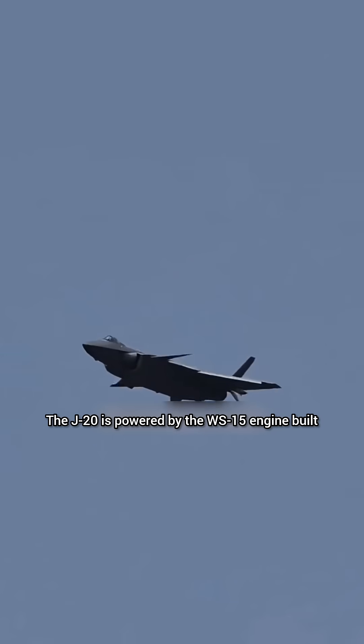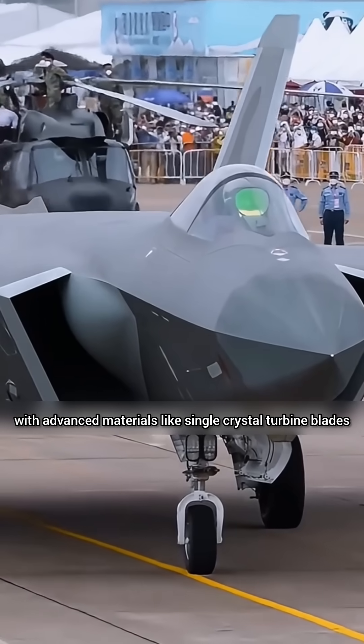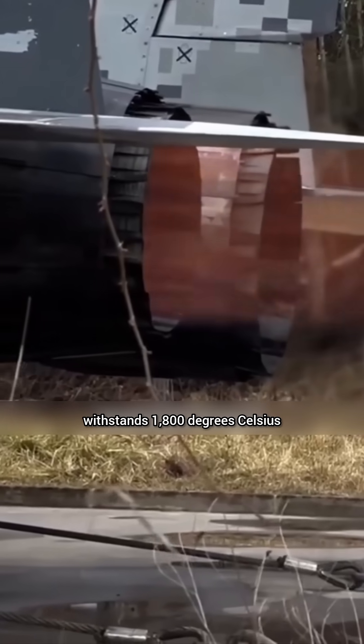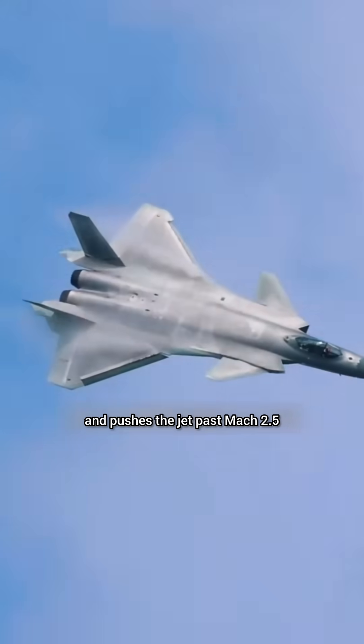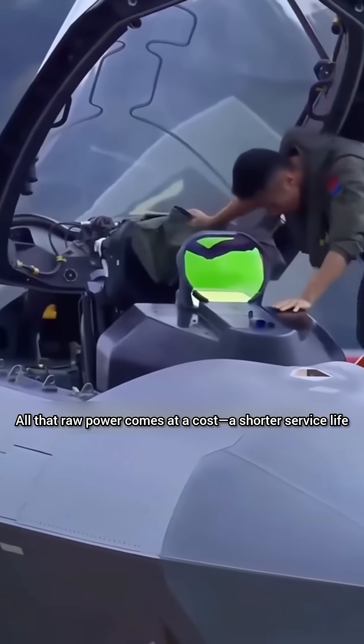The J-20 is powered by the WS-15 engine, built with advanced materials like single-crystal turbine blades. It generates 18.5 tons of thrust, withstands 1,800 degrees Celsius, and pushes the jet past Mach 2.5. All that raw power comes at a cost: a shorter service life.